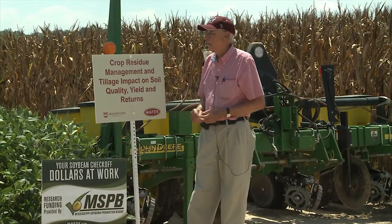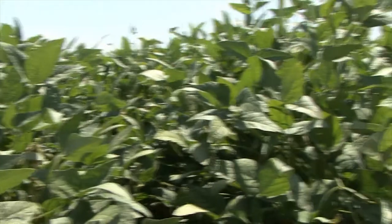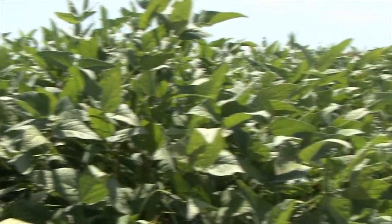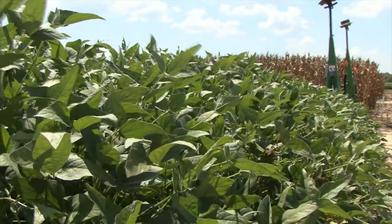We have our soybeans here — we planted them the 24th of April — and our corn on the left over here was planted the last days of March. This is the second year of the study. The first year we planted corn and soybeans in a conventional system; we didn't do any other tillage — it was all treated the same.